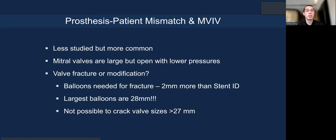Can you fracture and modify the prosthetic mitral valve? Yes, depending on the prosthesis. You will need high pressure and will risk AV groove disruption, and you need a balloon larger than the stent ID. The largest balloon currently available is 28 mm, so not every valve can be fractured. Issues tend to occur with the smallest surgical valves—25 mm is the smallest mitral prosthesis, and even 27 mm can be small with the smaller internal diameter of porcine valves. Those valves can be considered for fracture. Fracturing larger valves is not really feasible.